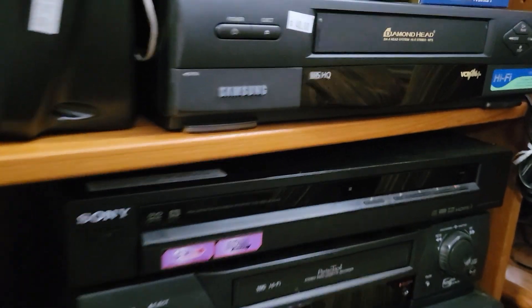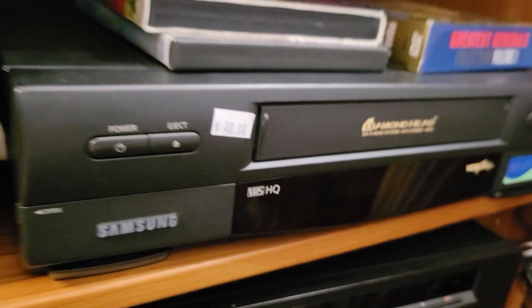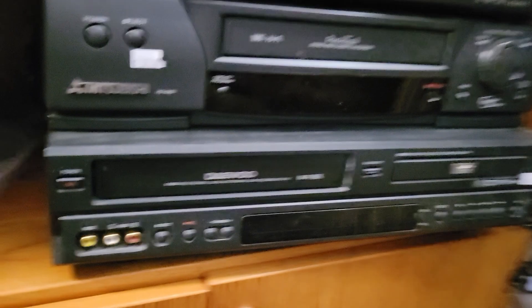There's actually quite a few decent electronics here — things that I would normally pick up — but for $40, jeez, no. That's pretty much eBay price, so I'm going to leave those there. Got a nice DVD-VCR combo, but a little overpriced here. Unfortunate.